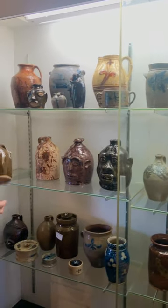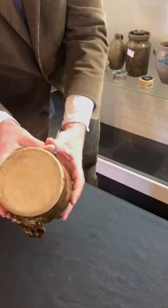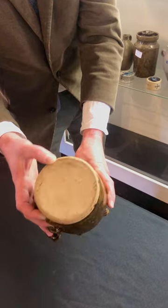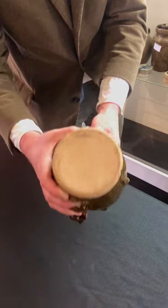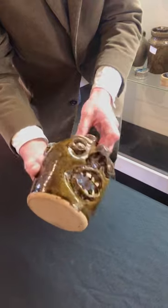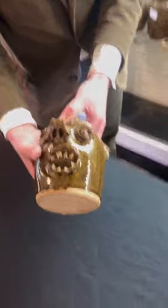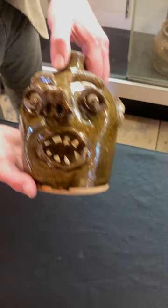Some interesting face vessels. An Evan Brown alkaline glazed face vessel from the mid-20th century while he's working at the O. Henry Pottery. Sometimes you'll see it stamped 'O. Henry Pottery, Valdez, North Carolina.' This simply says 'O. Henry Pottery.' This is only the second example of these that I've seen - I'm sure there's more out there, but it's exceptionally rare. And you can see just how wonderful that surprised facial expression is.